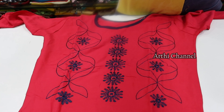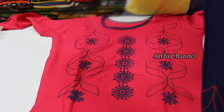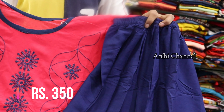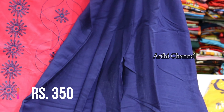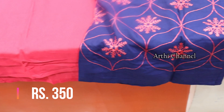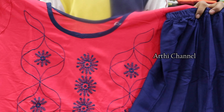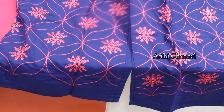The next one is the Threadwork Designs collection. The top and fan are fixed in a plazo set. The full concept has a threadwork finish in a low budget. The price range is 350 rupees, with 3/4 sleeves. The collection features key designs in threadwork and is available in 3 to 4 colors.